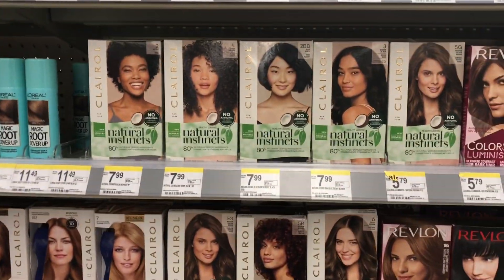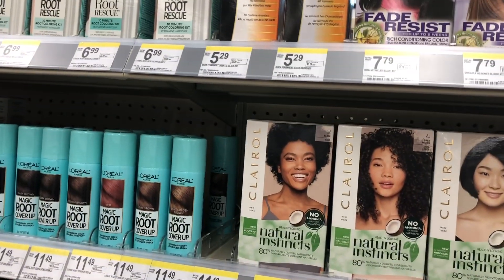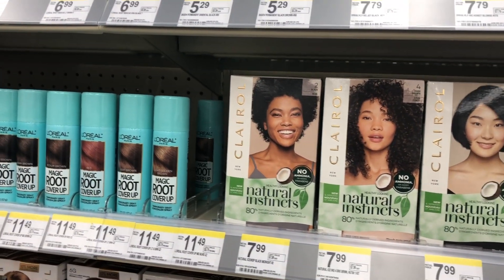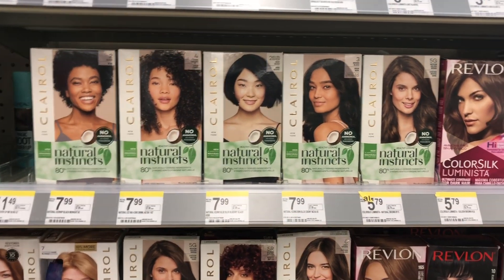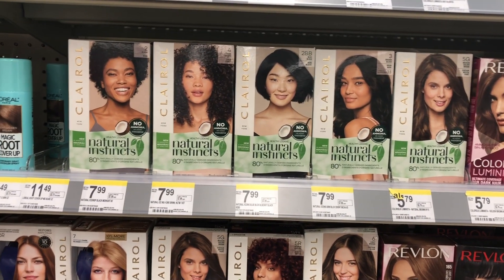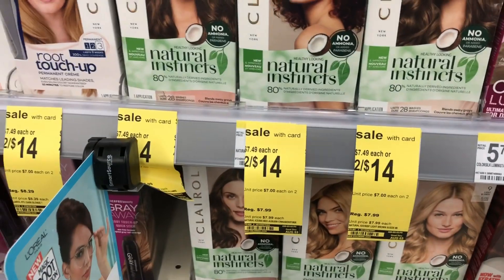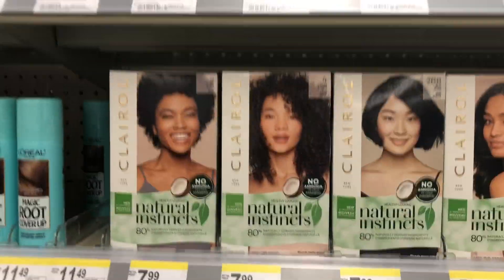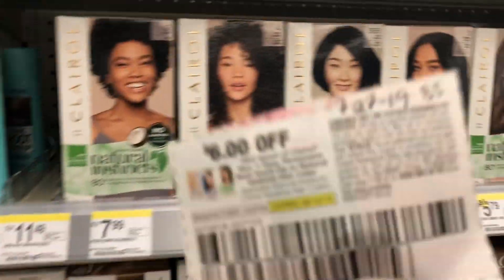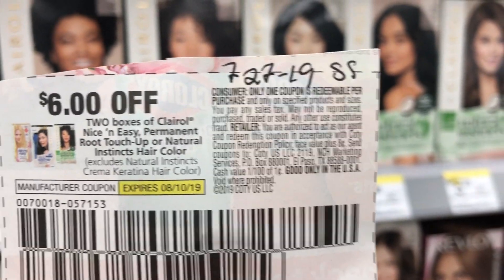First thing I'm going to do is the Clairol Natural Instincts. They are on sale two for $14. I need the dark hair ones because I do have one little gray hair that I'm trying to cover up. Now they aren't tagged. If I get to the register and they are not two for $14, they will get put back. This is a very easy beginner deal. As long as you have the 7/28 inserts, there is a $6 off two manufactured coupon that came out today in the 7/28 SmartSource.